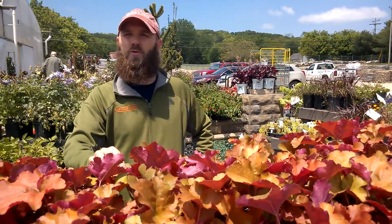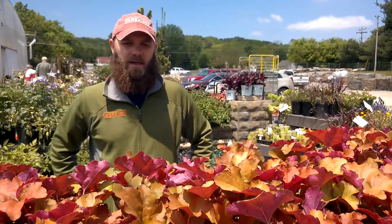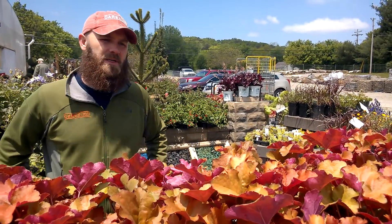I'm Bob Graves with Carex Design Group. We're at the nursery today looking at some of our favorite landscape plants. In front of me we have Creme Brulee Heuchera, a great plant. Heuchera is traditionally a perennial.